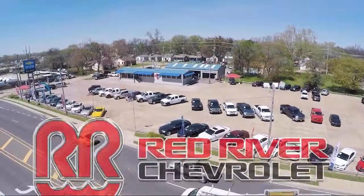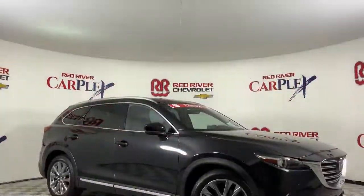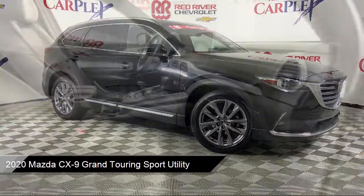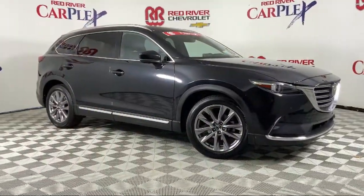Thank you for shopping with Red River Chevrolet, and we'd like to tell you a little bit more about this vehicle that comes equipped with navigation, leather interior, heated door mirrors, Sirius XM satellite radio, third row seating, and a leather steering wheel with auto tilt-away.